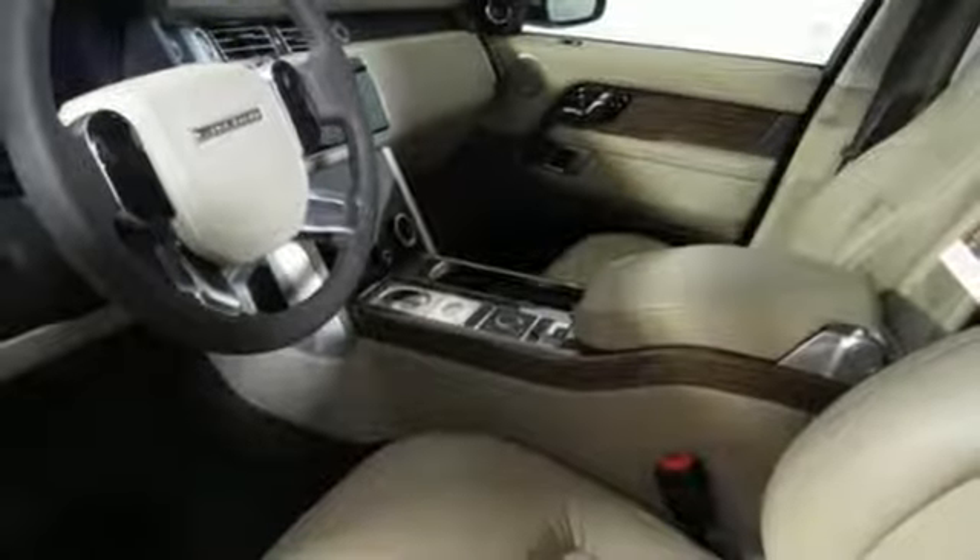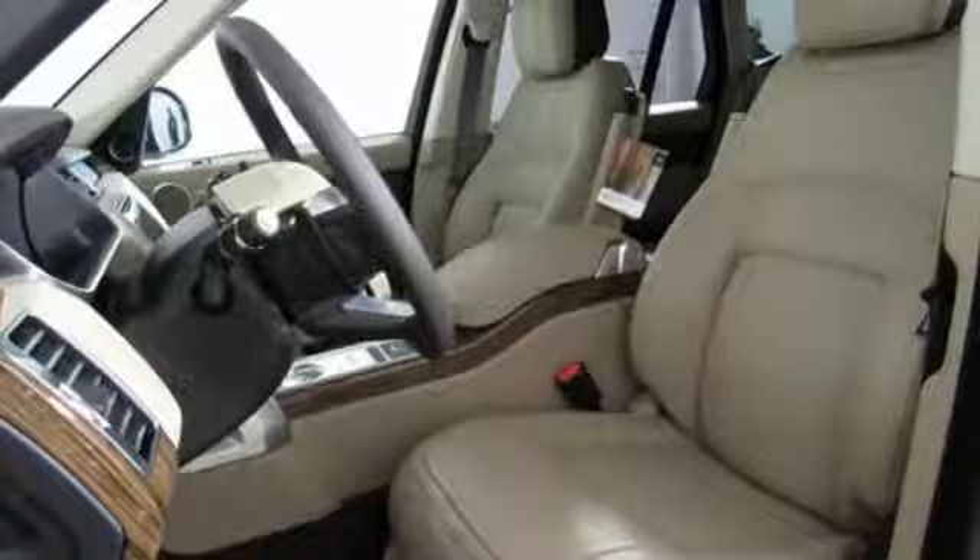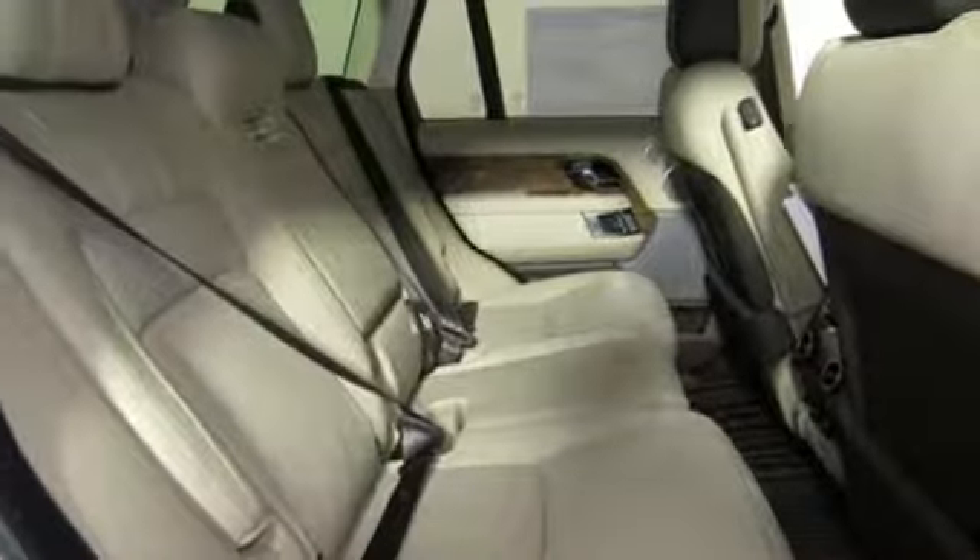Dual zone climate control, intercooled supercharged V8 engine, hands-free lift gate, active front and rear anti-roll bar, and automatic transmission.